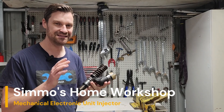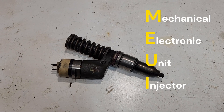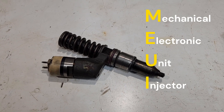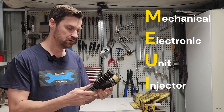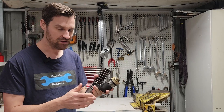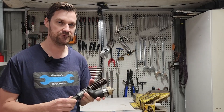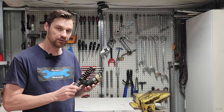Today we're going to have a look at diesel fuel injectors, specifically this mechanical electronic unit injector. We'll have a look at a few other injectors as well, check out how these work, see where they're used, why they're used, and have a look at the pros and cons of the MEUI fuel injector.